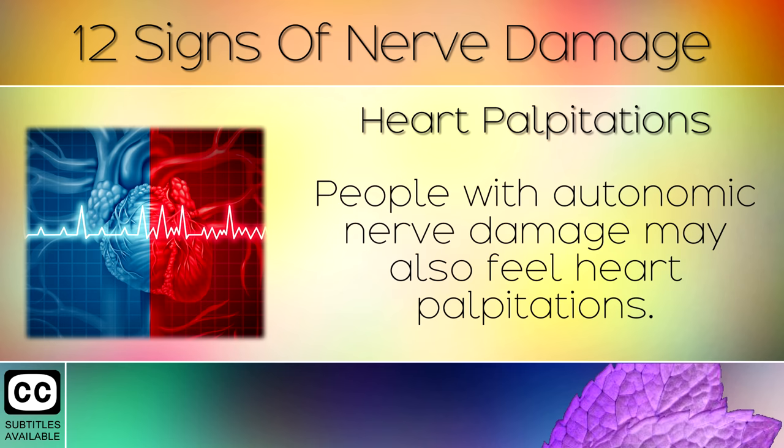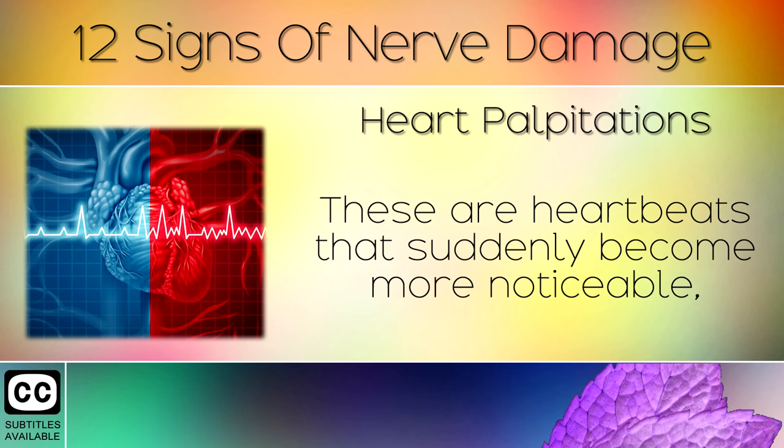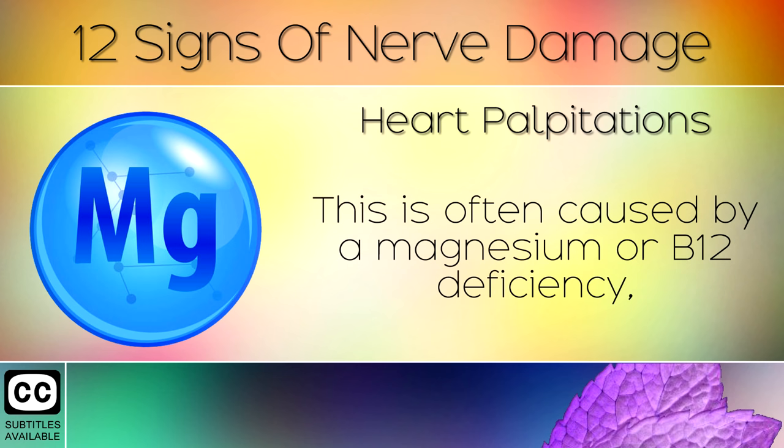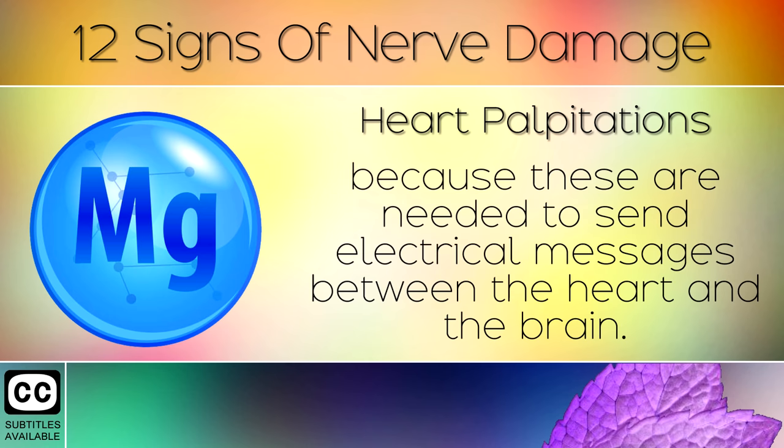Sign 10: Heart Palpitations. People with autonomic nerve damage may also feel heart palpitations. These are heartbeats that suddenly become more noticeable, such as a feeling of pounding, fluttering or irregular beats. This is often caused by a magnesium or a B12 deficiency, because these are needed to send electrical messages between the heart and the brain.